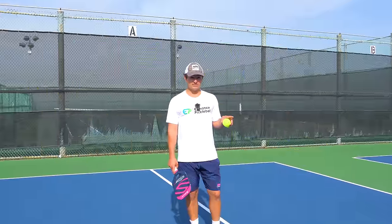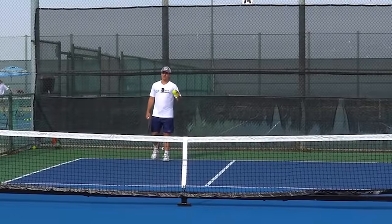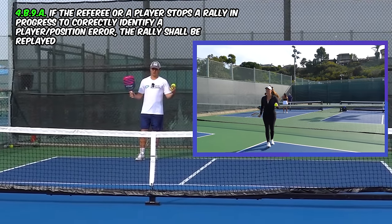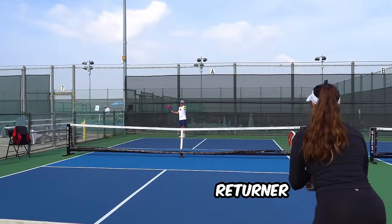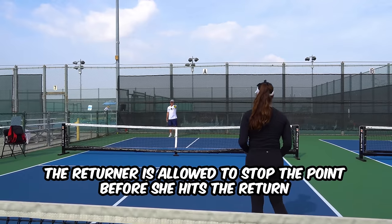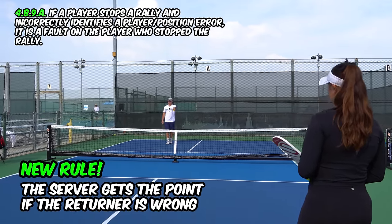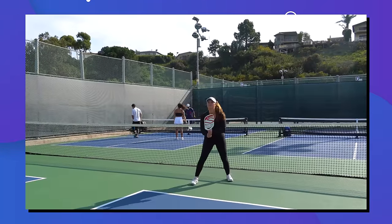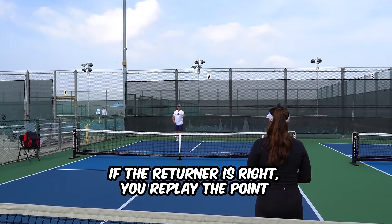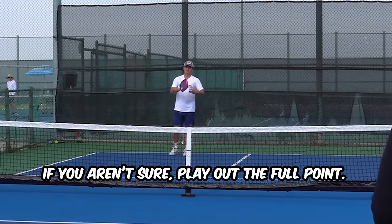Now I'm going to take you through the new rules for 2024. The first new rules are in regards to starting off the point — specifically whether the returning player can stop the point if they think the serving player did something wrong. If the returner thinks the server called the score wrong, she's technically allowed to stop the point before she hits the return. But the new rule is that if she's wrong about the score being wrong, the server gets the point. So you have to be careful — if you aren't sure, play out the full point then talk about scoring after.